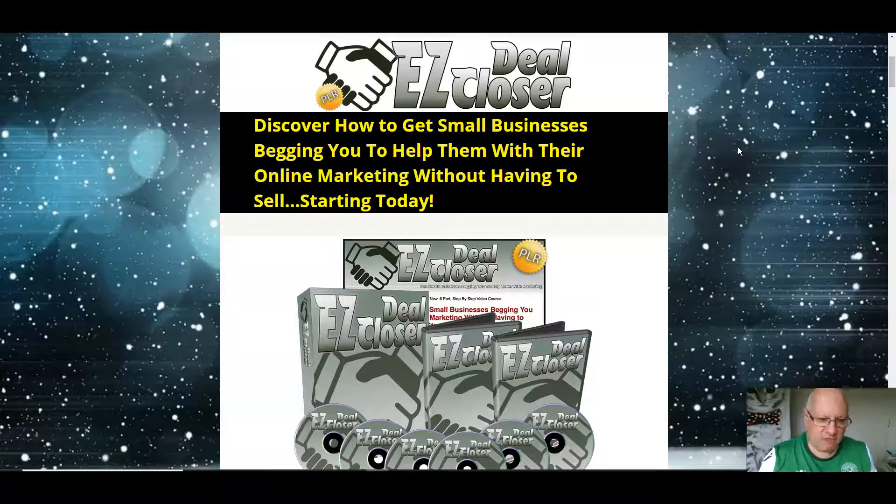I don't review much PLR these days. The reason that I always make an exception with Jason's products is because he always gives the video version of the course away on the front end, whereas most PLR providers normally have it as the first upsell. That means you can get a really good, high quality private label rights product for less than $10 — in the case of this one, it's around $8 at the time that I'm making this video.